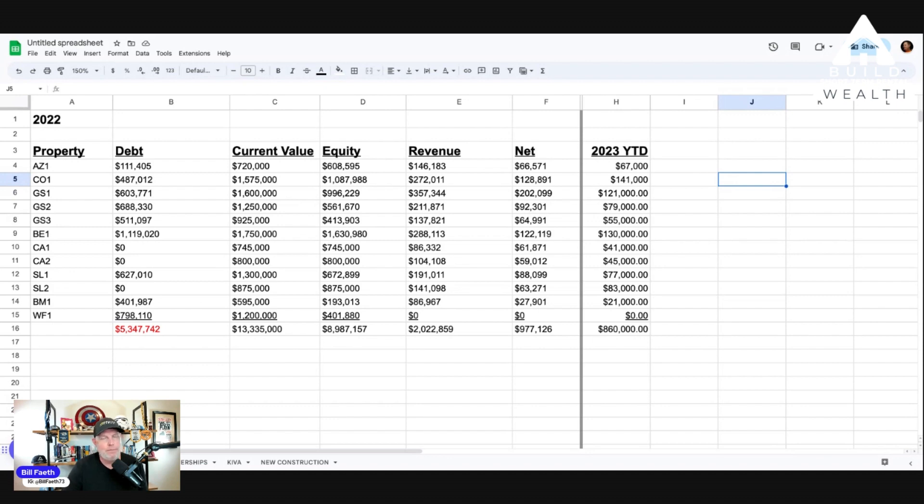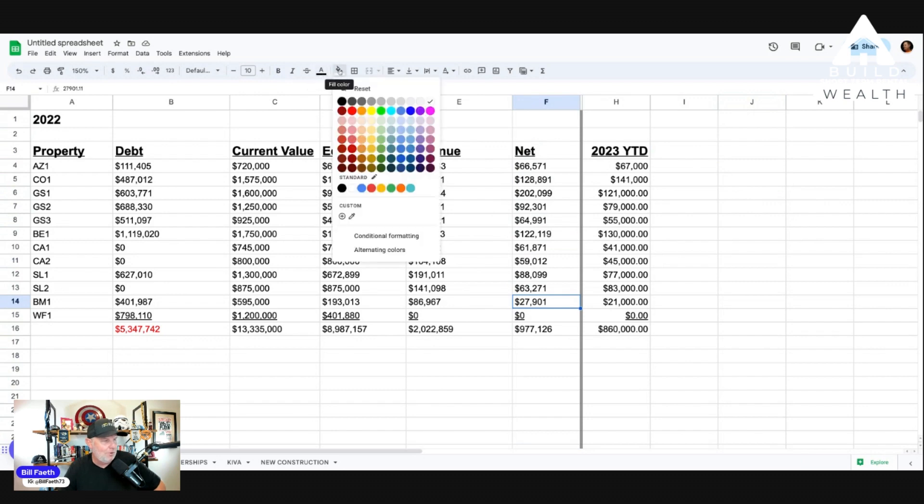I'll sometimes run a first-half P&L report in QuickBooks — January through June — and compare where I was in 2022 versus where I'm at in 2023. But right now, the first place I go is column F. I want to look at what my lowest net income properties are. I see AZ166 at 66, GS3 at 64, CA1 at 61, then 59, 63 — and 27, which stands out like a sore thumb.